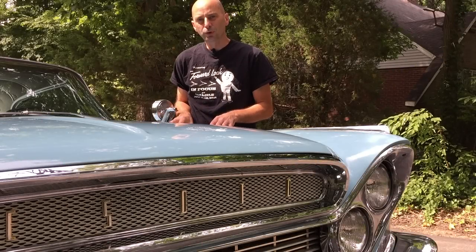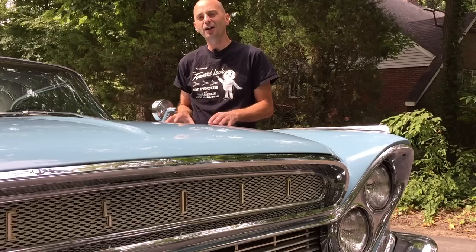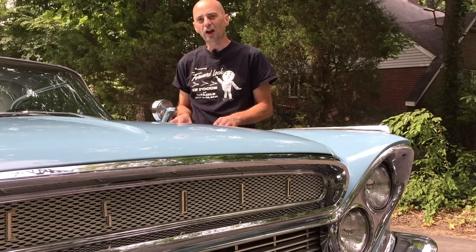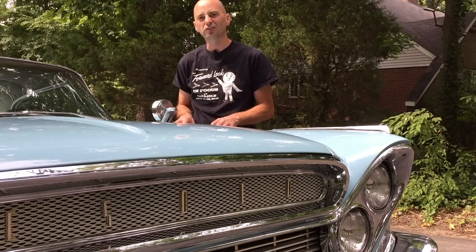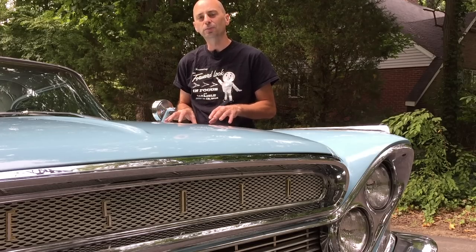Not only was this car produced during the final year of DeSoto production, but 1961 was also the final year of the Forward Look design theme. The Forward Look was a design concept created by Virgil Exner, who was Chrysler's head of design at that time, and it ran from 1955 through 1961. It is characterized by low roofs, sweeping fins, and an organic nature to its design — a dramatic departure from what Chrysler was producing prior to this period.